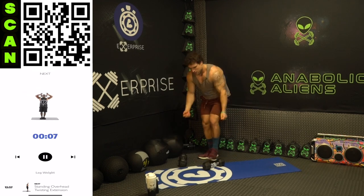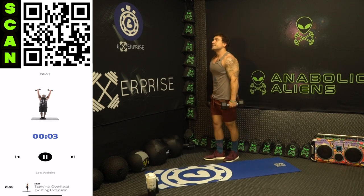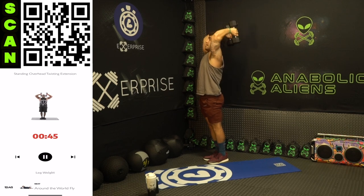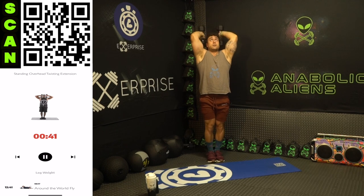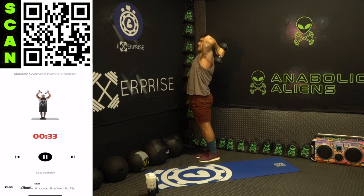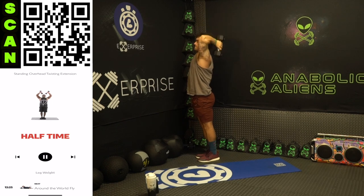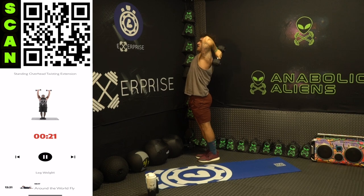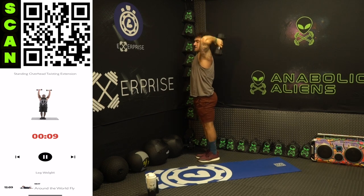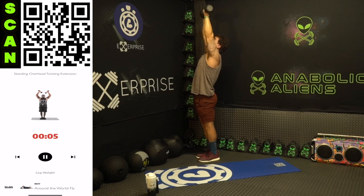Drop those dumbbells. Next up: standing overhead twisting extension. Come down neutral, and as you come up you're twisting so those palms are forward. Down neutral, come up, twist, palms forward. Get a deep stretch, then all the way up — flex as hard as you can. Feel those triceps. Half time. All the way down, stretch it, all the way up, rotate, flex it. Let's go aliens — get more reps than me, do better than me, no limits. Three, two, one — rest.